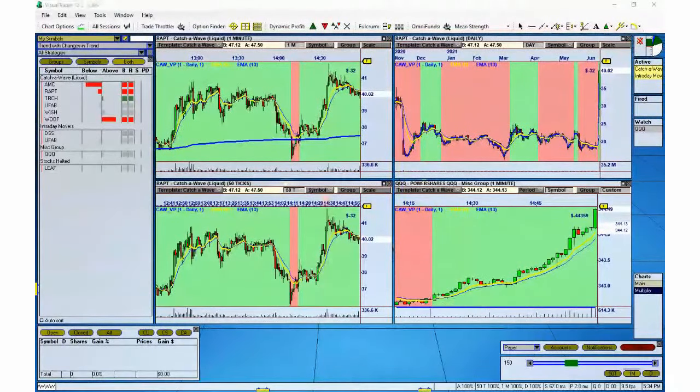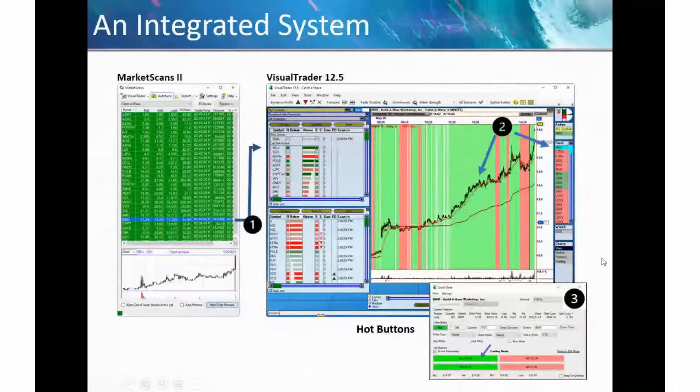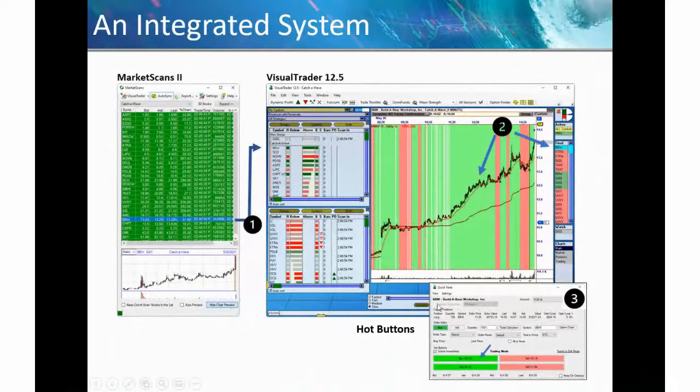So you've got these different components working together. Market Scans feeds the trades into VT; they go into the alert list when they generate a signal. The signal happens, it flashes, it tells you the symbol, you bring it up and hit the hot button — or do a traditional trade using a trade plan or not. It's super simple. You just drive VT through the market. Folks here have been trading with it for a couple of weeks, and pretty much everybody is profitable every day — some a lot more than others, but they've all been having fun with it.